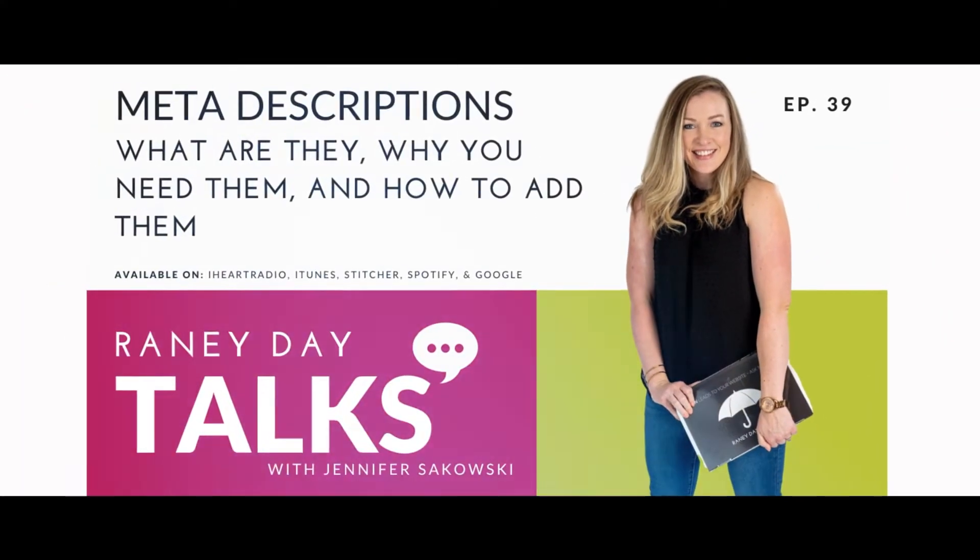Hey there, grab your coffee and let's talk business — how to grow it, how to sustain it, and how to harness the wonderful worldwide web to do it. With me, your host, Jennifer Sikowski. Let's get started.